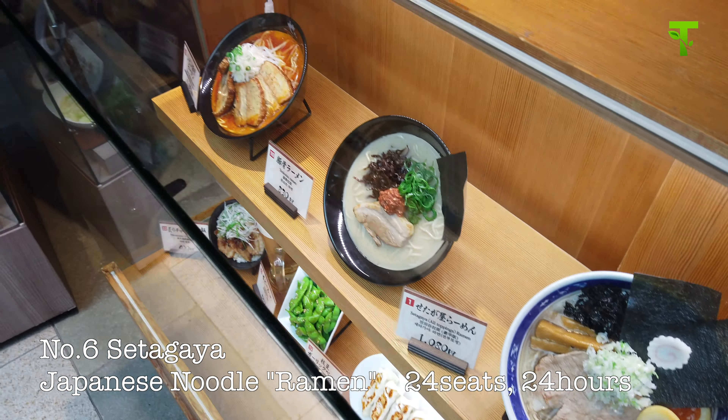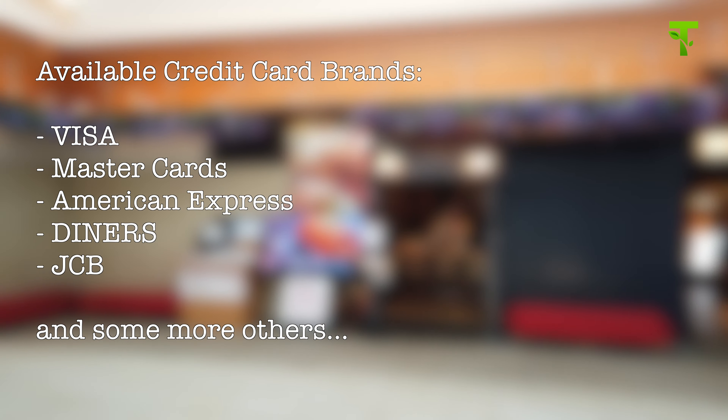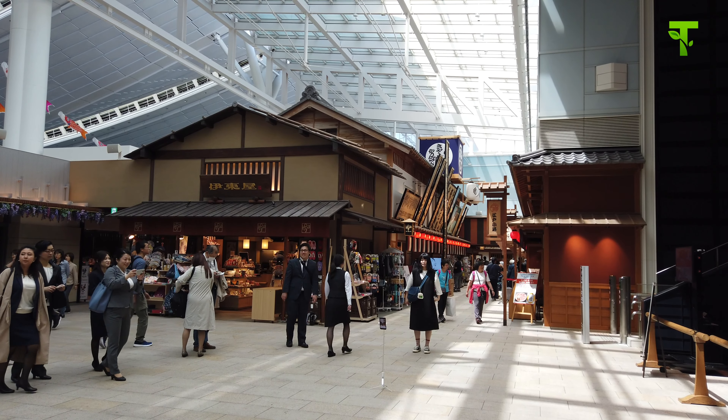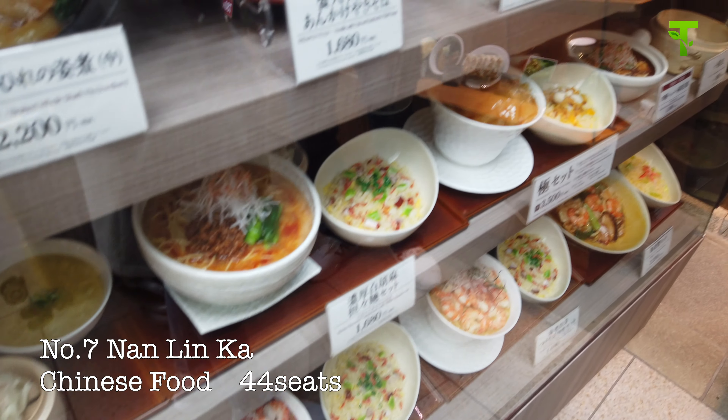By the way, almost all restaurants accept payment by credit card. These are MasterCard, Amex, Diners, JCB, and others. So don't worry if you don't have enough Japanese yen — you can pay by credit card. Number seven is Nanrinka. Here is a Chinese restaurant, with 44 seats available.